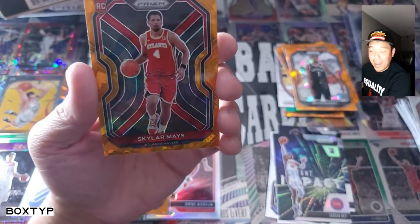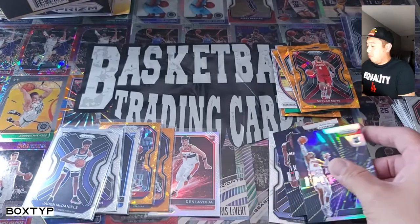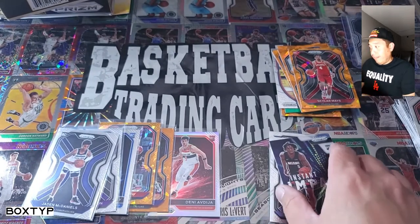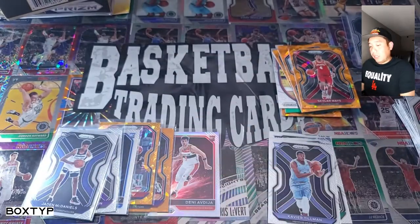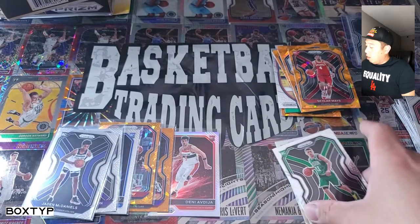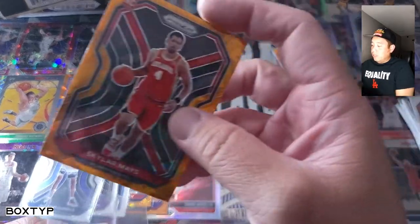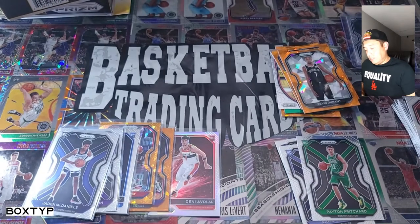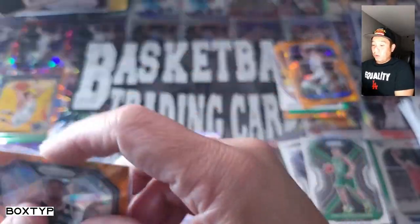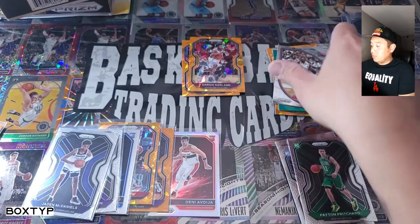That's a bad box actually. This second box is not good. The first box was okay — we got LaMelo right away. But the second one is not good at all. Running out of sleeves. Skylar Mays — off-center rookie card. No LaMelo, no Anthony Edwards orange ice prism, but we got a base card variation. I think that variation is hard to find though — let me check on that.